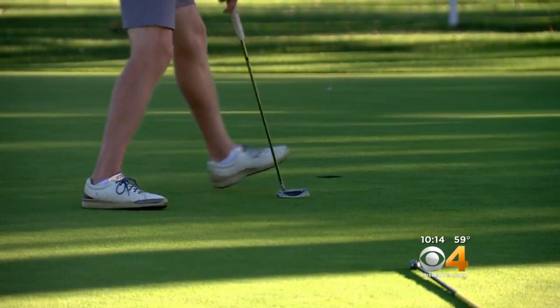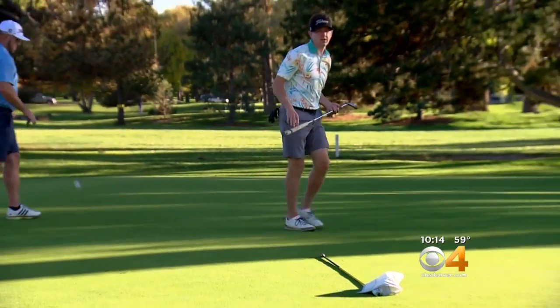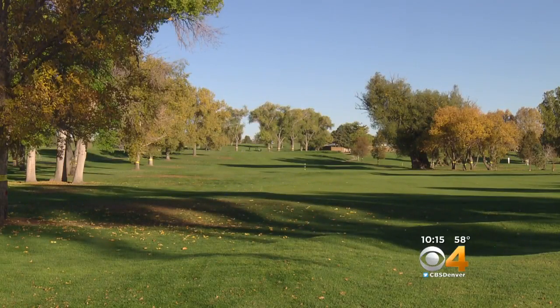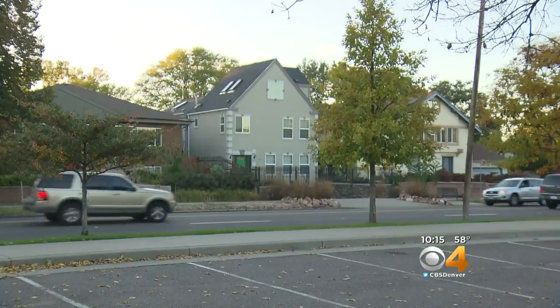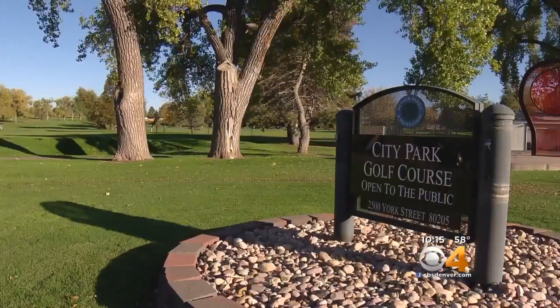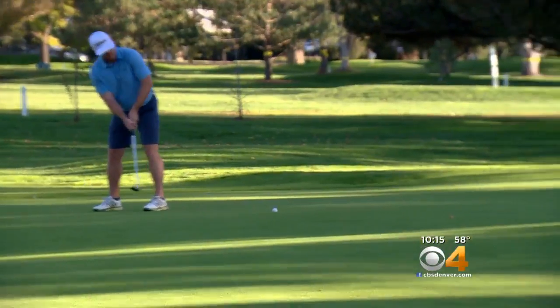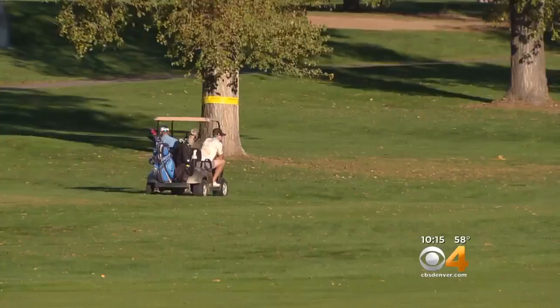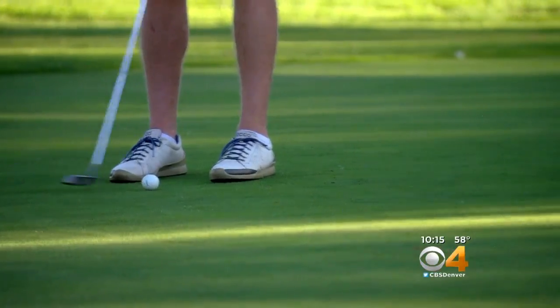For as many golfers that were outside enjoying the warm autumn evening, there were many inside the clubhouse learning what's to come for City Park golf course. As part of Denver's stormwater project, the park will be redesigned to also serve as a detention area, protecting nearby neighborhoods that are at high risk of flooding. Outside of major 100-year storms, the park will remain a dry, fully functioning course. It's going to be a great golf course, much more interesting because of the integration of the stormwater and a wetlands channel. The $40 million project on the historic park has drawn sharp criticism, even a lawsuit against the city.